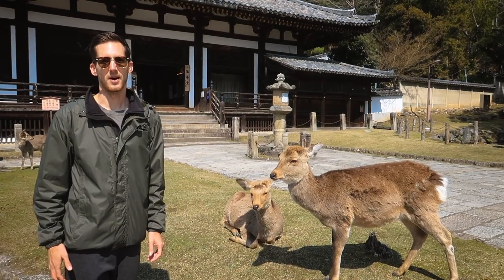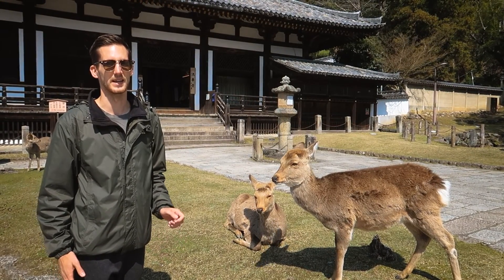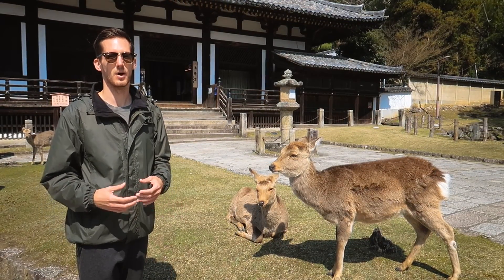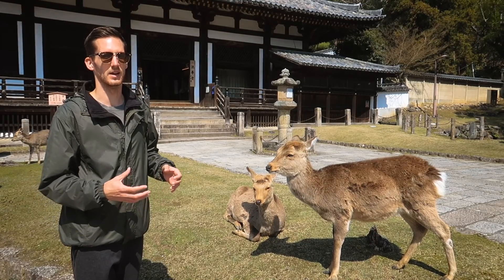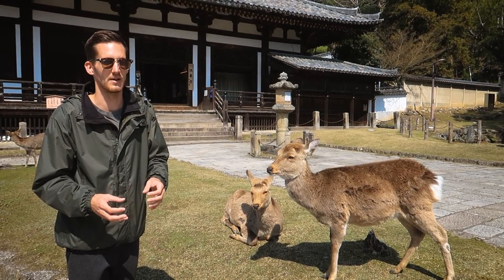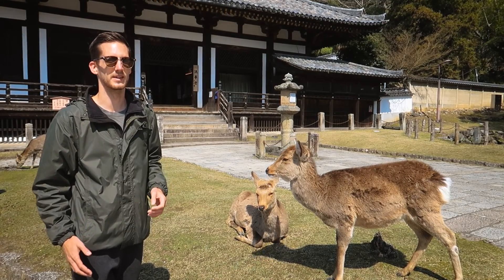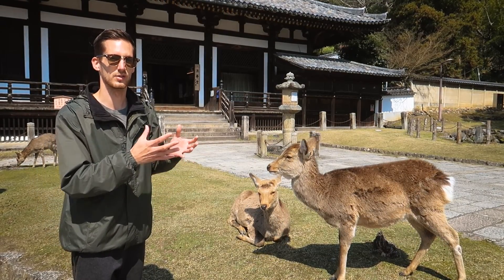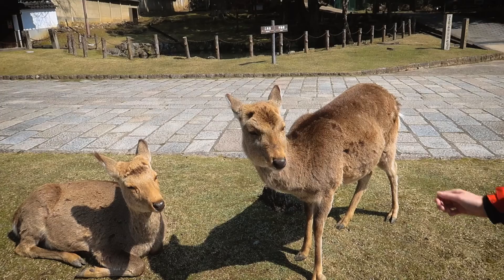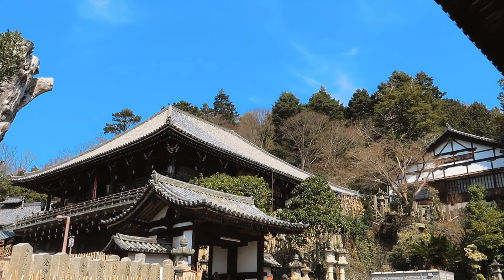The deer of Nara park are really tame even though they are wild animals. They can definitely tell who does and does not have the deer cookies you can buy to feed them. You can stroke them. I'd recommend approaching the ones in smaller groups away from the food stands, as the ones at the food stands will definitely rush you if it looks like you have food. It is thought that the deer are supposed to be messengers from the gods, so they're incredibly important — that's why a lot of people come here.